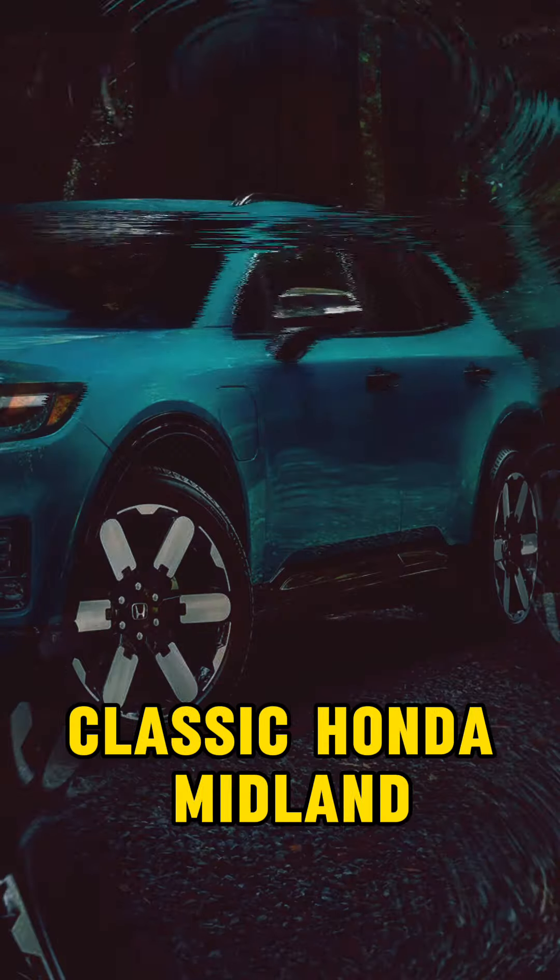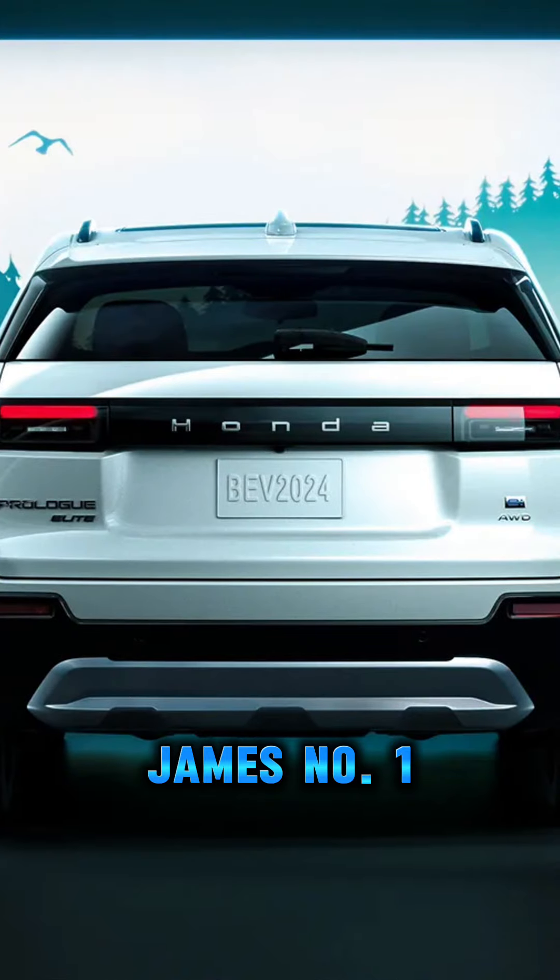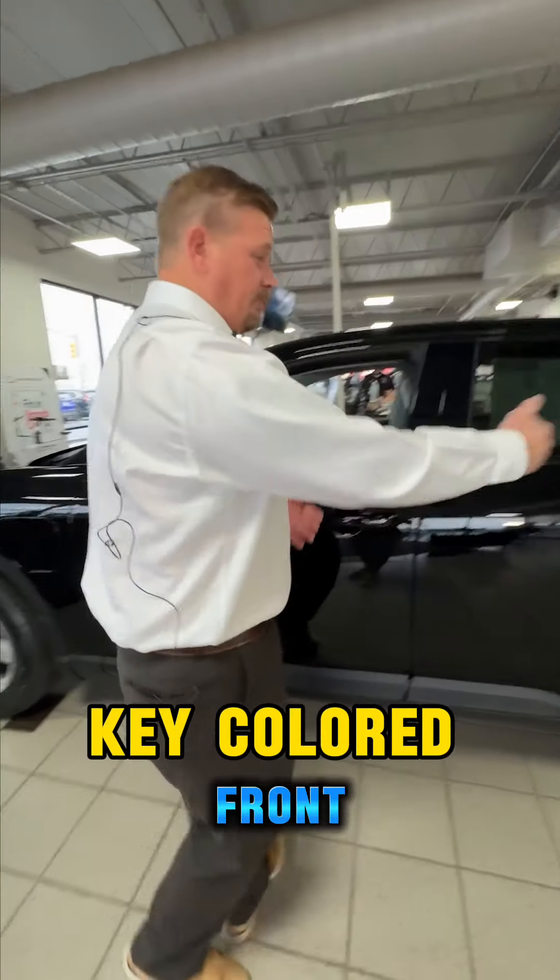It's a fully electric vehicle that Honda sells and produces that we now sell here in the Permian Basin right here at Classic Honda Midland, and we're really excited about it because we've got lots of incentives, lots of reasons, lots of discounts for you to go ahead and buy it and take it for delivery and put it in your driveway.